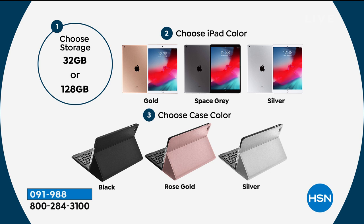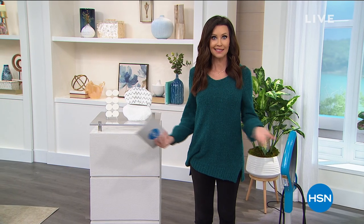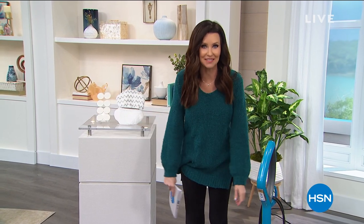Here's how you go: you choose 32 gig or 128 gig. If you can swing it, go for the 128 gig — nobody ever says they have too much storage on their tablet. Then you choose the color of your iPad — gold, space gray, or silver — and then the color of your case: black, rose gold, or silver. We've got 12-month VIP financing on that, which is interest-free payments on your HSN card. So not only will you get $40 off on your first purchase, then you spread it out — less than $50 a month for a brand-new 128 gig iPad.